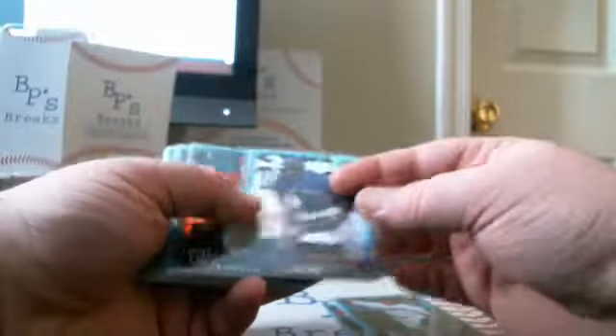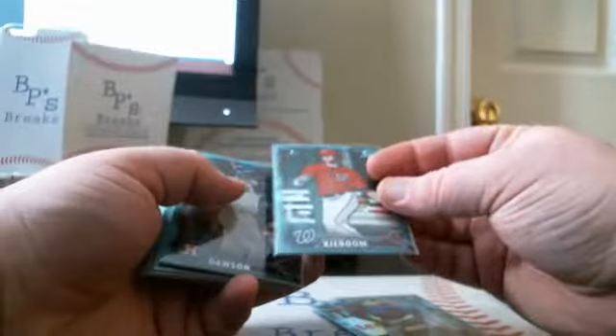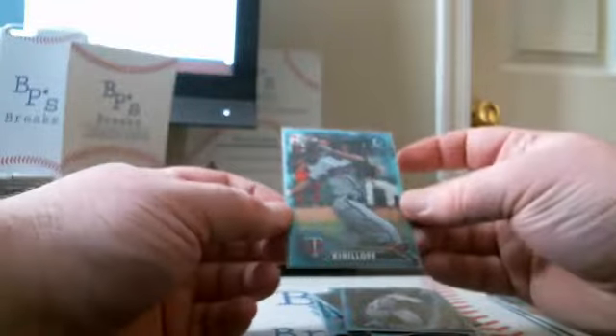Sky Blues, not numbered: Buddy Reed, Chase DeJong, Anthony Alford, Carter Kieboom, Ronnie Vassi, Tyler Wade, Andrew Sopko, Connor Capel, Cole Stobbe, Colby Allard, Ian Anderson, and Alex Kirilloff.